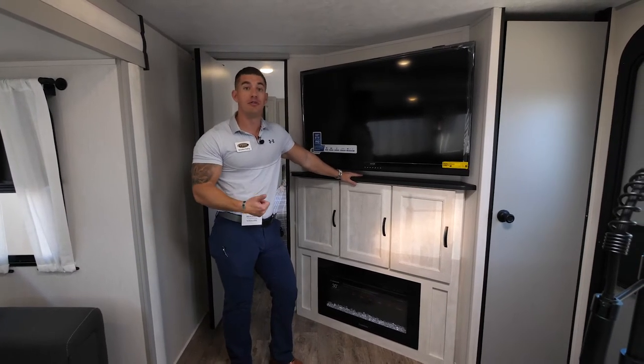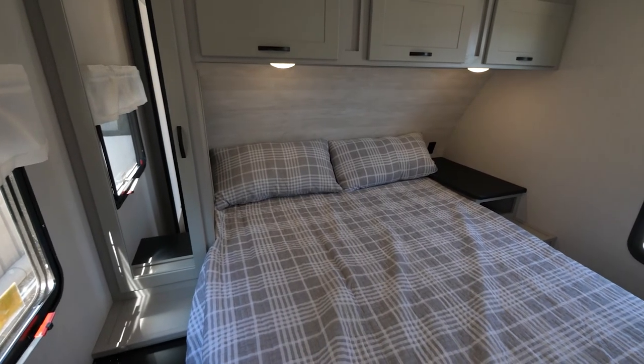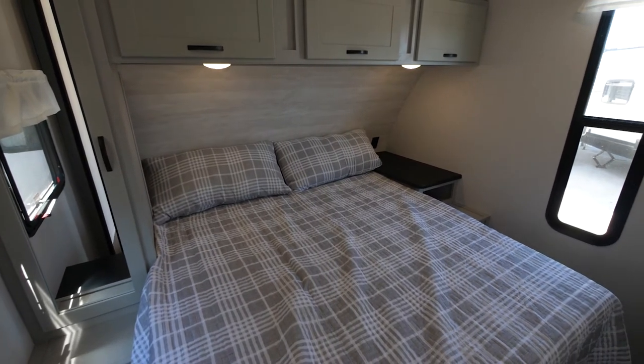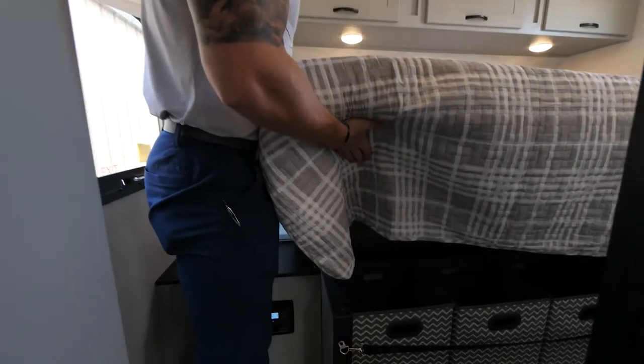New this year is our new Connex 50-inch TV. This has the built-in soundbar and can still do Bluetooth, HDMI, and a whole range of other things. Moving into the bedroom area, we have our queen bed with comforter and 12-volt charging outlets on each side of the bed, with 120-volt outlets as well.